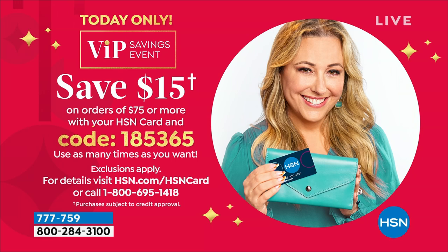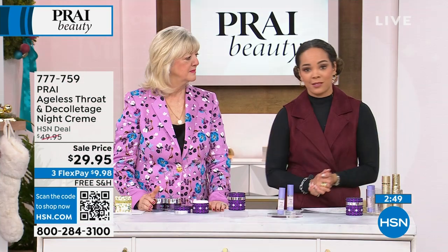An acquirer used it this morning — use it again. You can use it over and over. It's only today for those who have the HSN credit card — 185-365 is that code. If you want to sign up for the HSN credit card, we put $20 in your account. You'll get this for nine bucks.